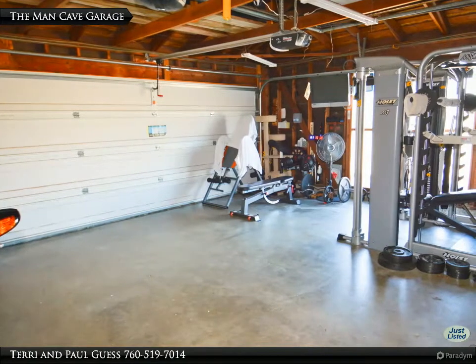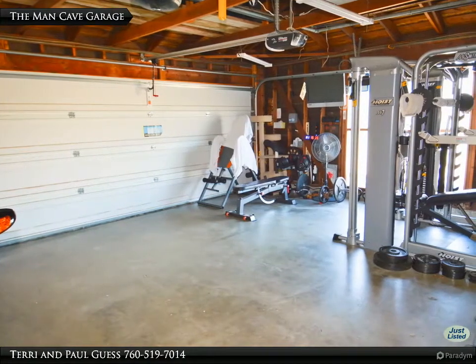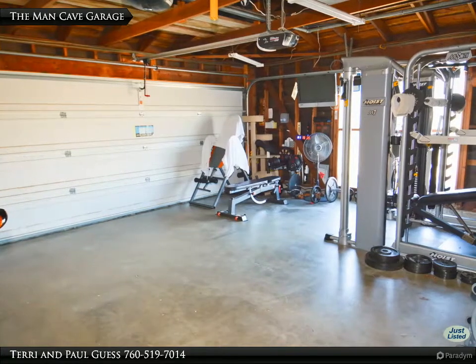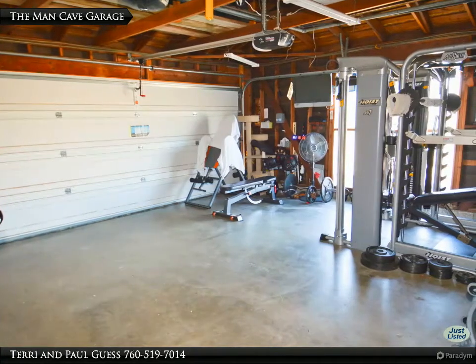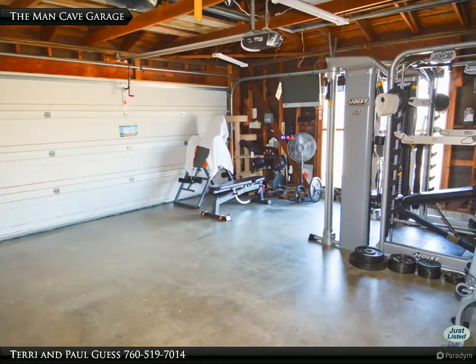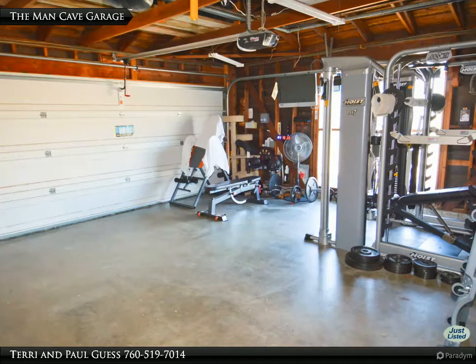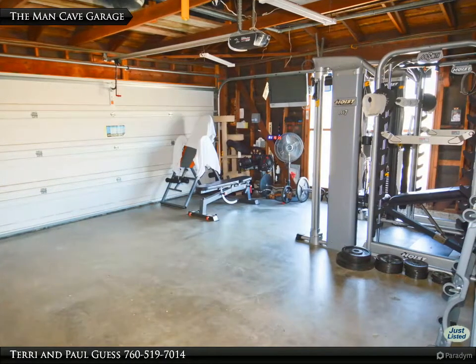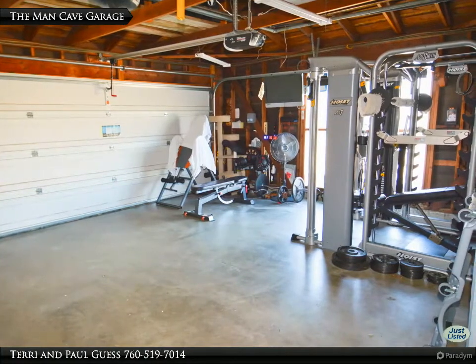Just through the door in the kitchen is this large two-car attached garage. Convenient and safe with easy secure access for groceries. These vintage garages have much more space than new tract homes today. There is plenty of room here for a man cave or shop area. At the rear of the garage is doored access to the side and rear yard.